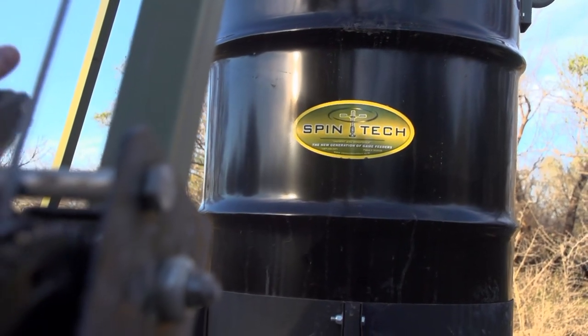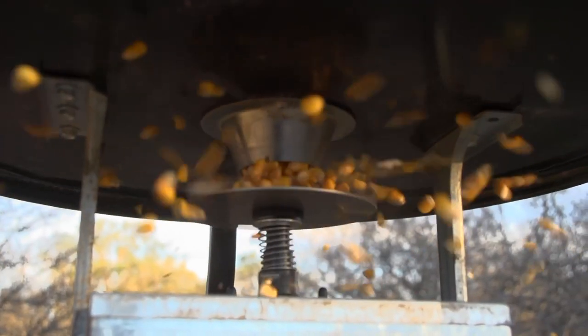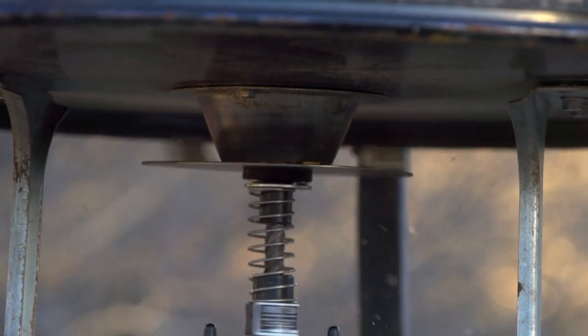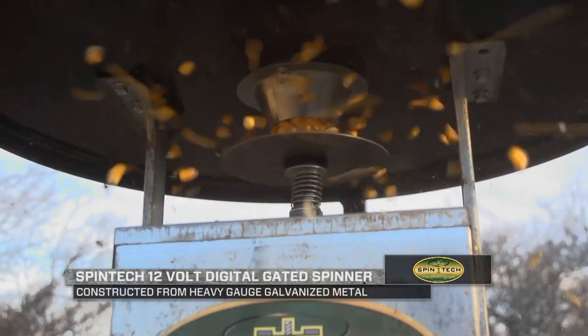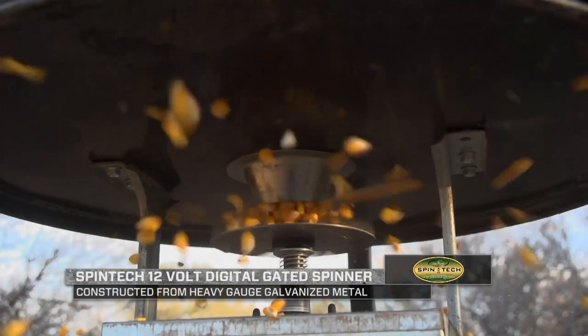What makes Spintec stand out is their patented spinner mechanism that not only rotates but elevates up and down. When the motor is shut off, the spinner plate automatically is pushed up tight and sealed against the hopper, preventing any leakage. The Spintec technology is windproof and also prevents varmints like raccoons and squirrels from opening the plates and eating your feed.